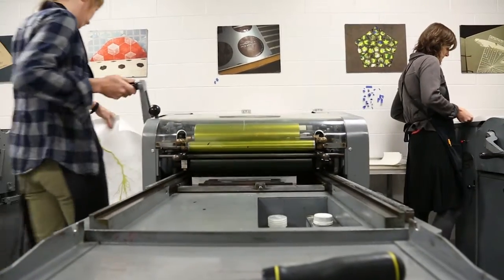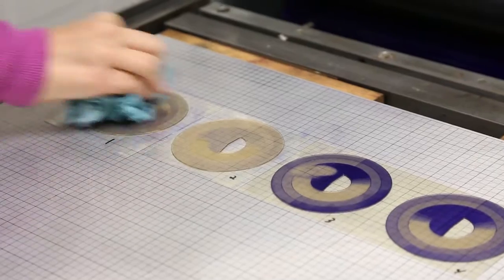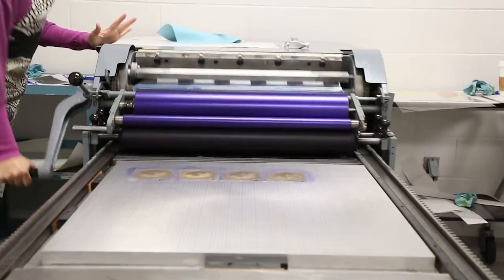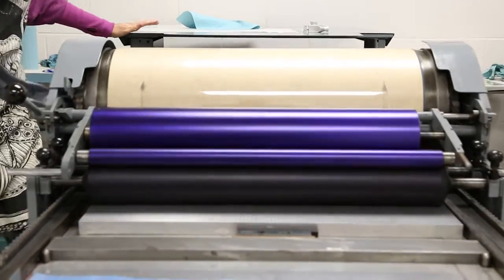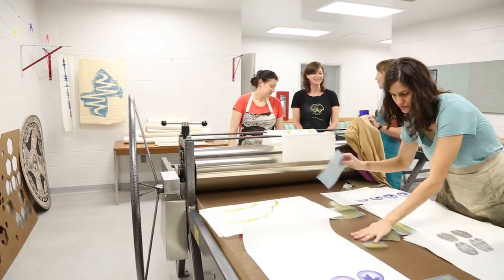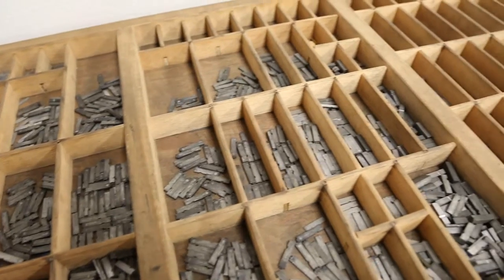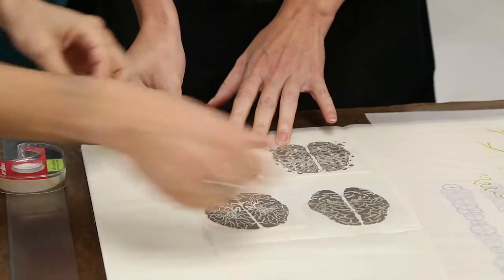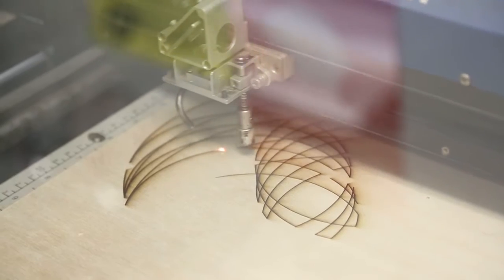SCAP is a collaborative book arts press that invites artists and scholars from across the nation to work collaboratively with our faculty, staff, and students to create book arts editions. We use old and new technology, combining our letterpress and other traditional printing technologies with more contemporary tools like laser cutting and 3D printing.